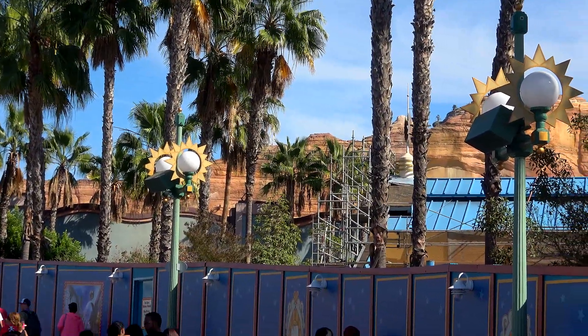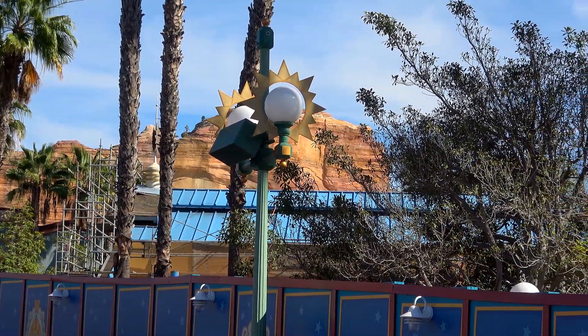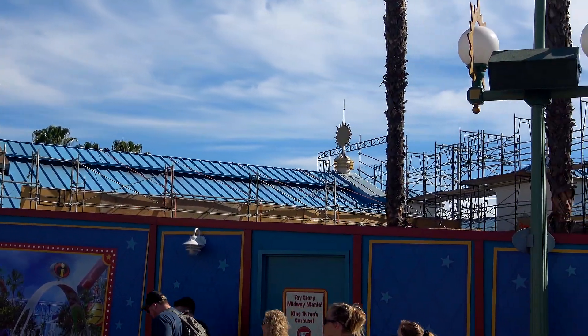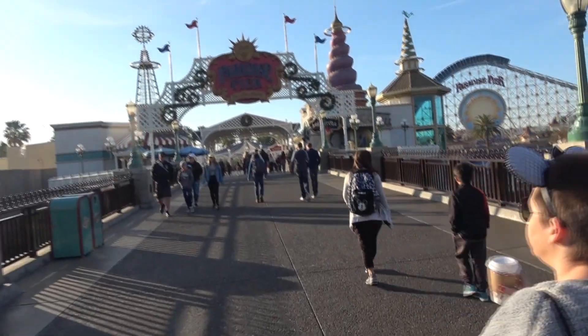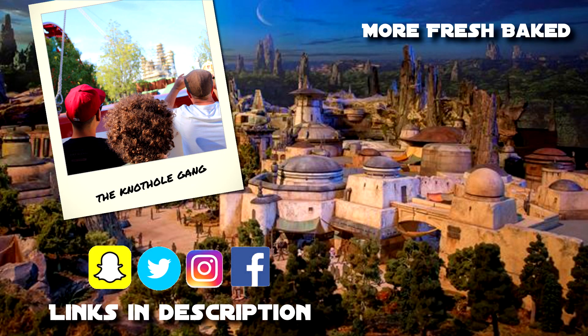Some final views of what's happening around the Incredicoaster queue from a different angle. I'm not expecting to see much because it's been too soon, but that view will change fairly soon. And there you go, guys - that's it. We're going to end with just a stroll down memory lane of the old Paradise Pier. Thanks for watching - subscribe to our channel, like this video, share it with your friends, and we'll see you next week. Fresh Baked! We've got lots more videos for you to see - grab a churro and check out our other videos.